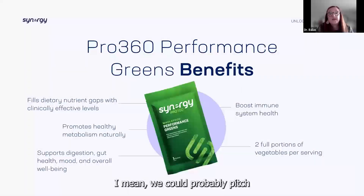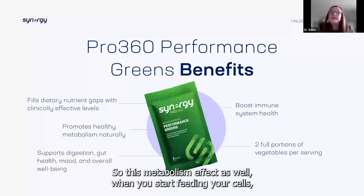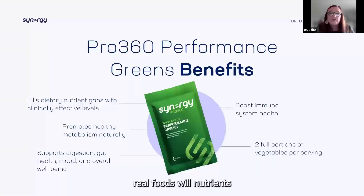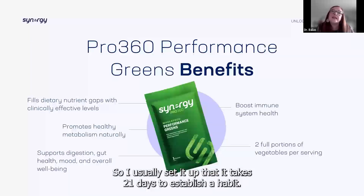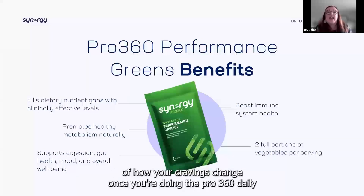There are more benefits with the Pro 360 — we could probably put 30 more slides in. The metabolism effect as well — when you start feeding your cells real foods and real nutrients, they stop craving all of the junk. It takes 21 days to establish a habit, so start noticing and even journaling how your cravings change once you're doing the Pro 360 daily.